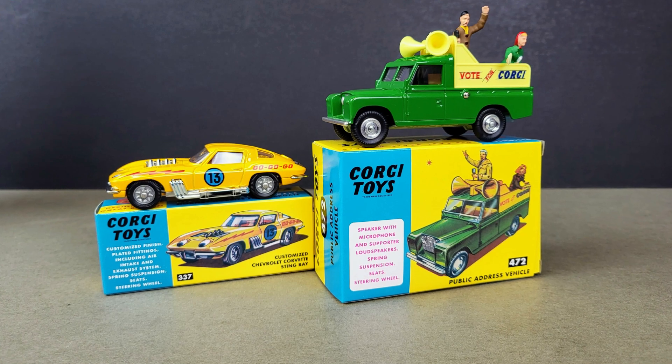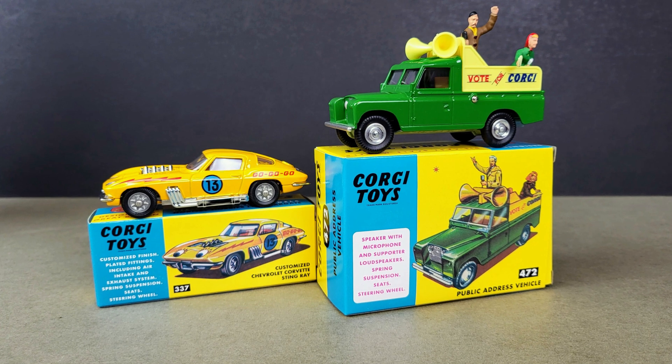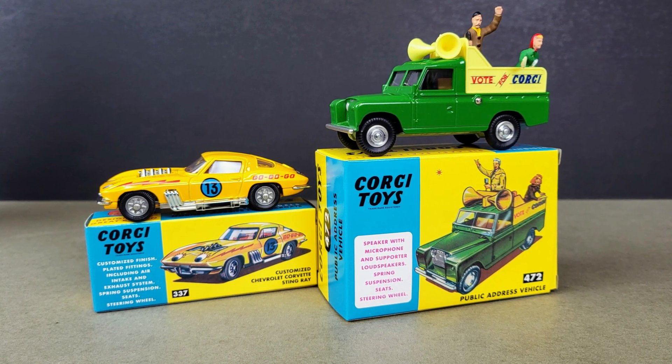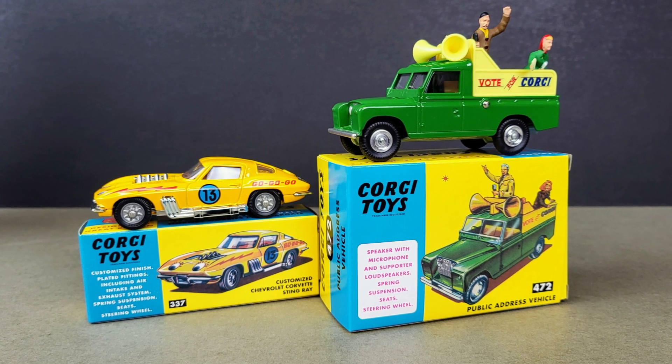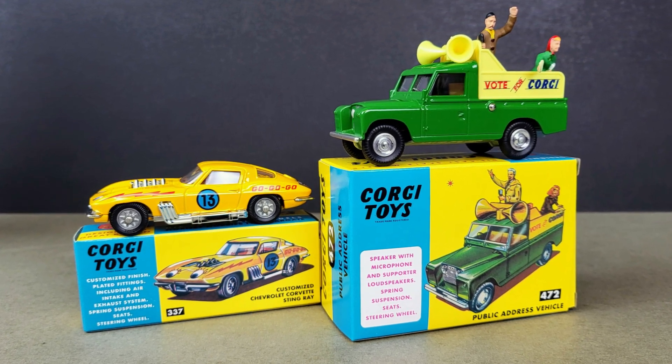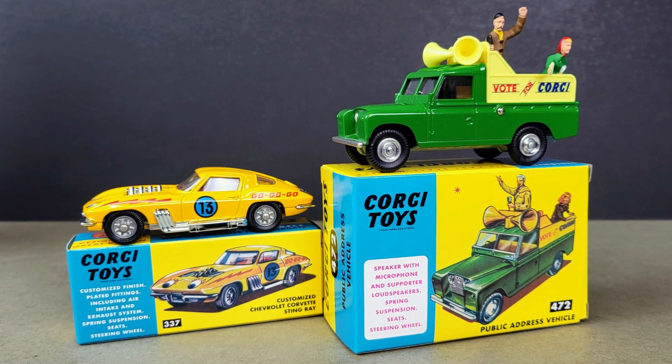I hope you enjoyed looking through today's latest offerings from the Corgi Model Club, and thank you very much for enjoying this series — it's proven very, very popular. If you do enjoy it, please give it the thumbs up and hit the subscribe button if you're not already, for regular vintage diecast content. I'll look forward to seeing you again very soon — bye!